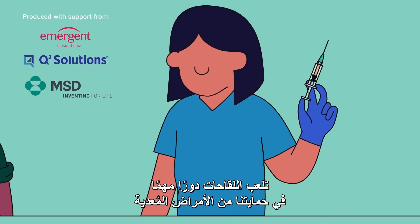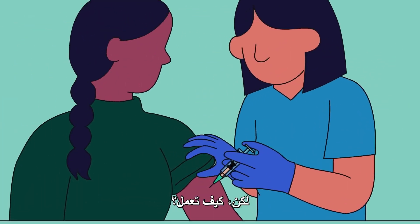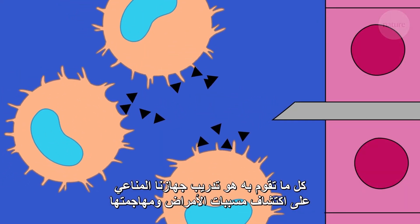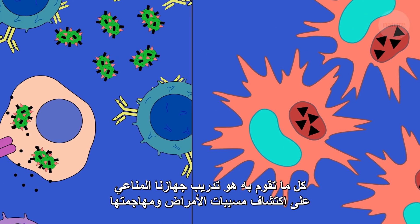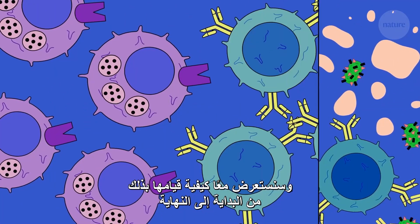Vaccines have an important role in protecting us from infectious disease. But how do they work? Put simply, vaccines train our immune system to detect and attack pathogens. And we're going to walk you through how they do it from start to finish.